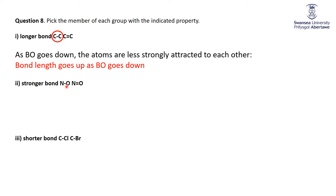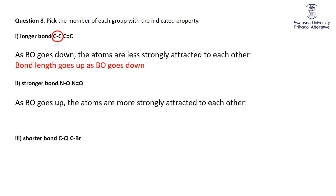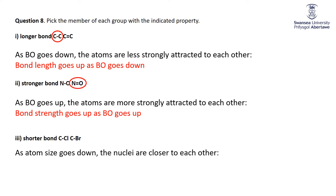Now for a stronger bond between single bonds and double bonds: as the bond order goes up, the atoms are more strongly attracted to each other. You've got two electrons in a single bond, four electrons in a double bond holding the nuclei together. So the bigger the bond order, the stronger the bond. Thus, a double bond will always be stronger than a single bond, and a triple bond will always be stronger than a double bond.